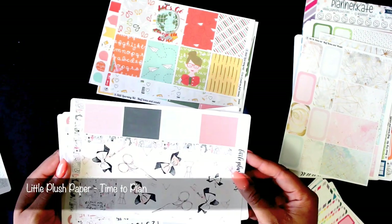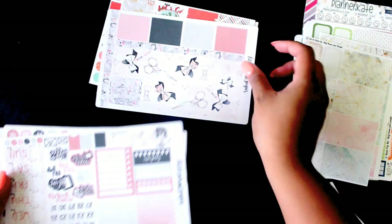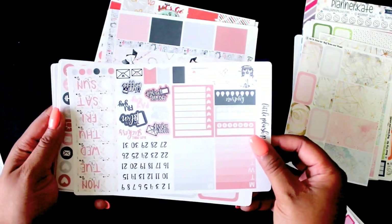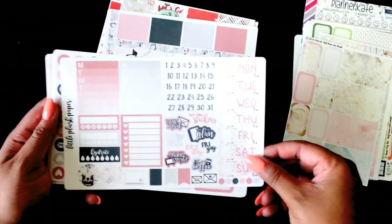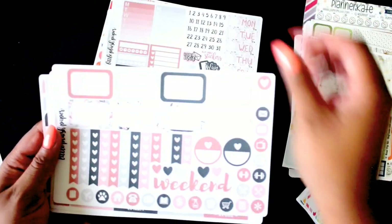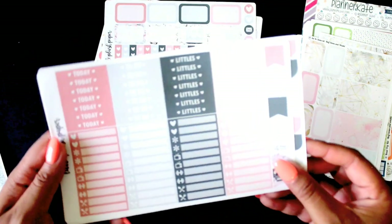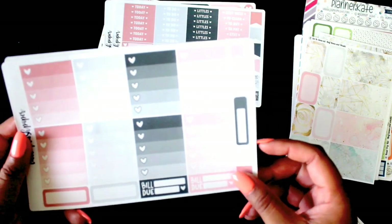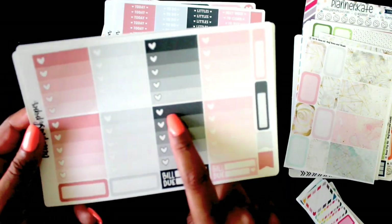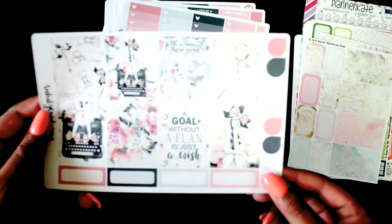This next company is Little Plush Paper. This one is called Time to Plan — it has washi, headers, date covers, and functionals. You get a lot on the sheets, especially the headers and labels. Then some heart check boxes, though I don't like that the top box is pretty much black because it's going to be really hard to write over. Then the vertical full boxes.